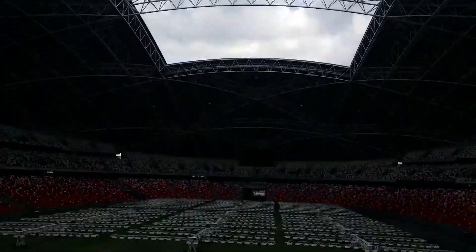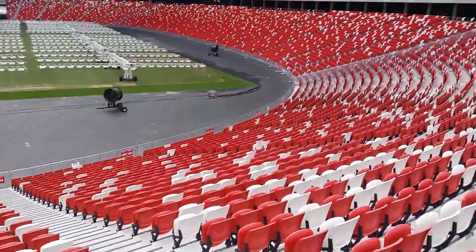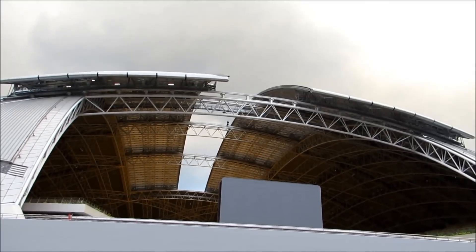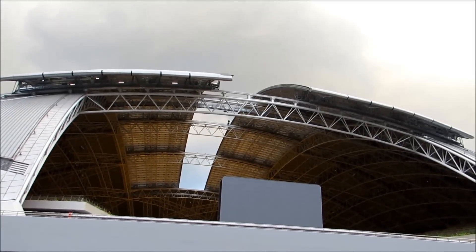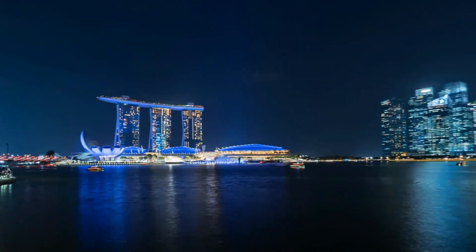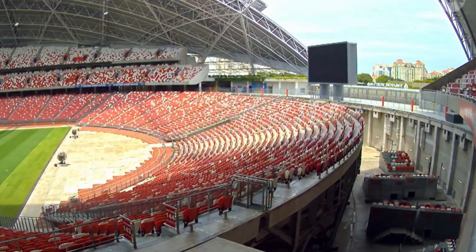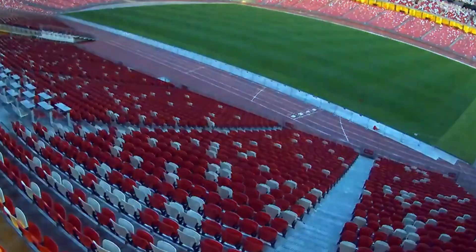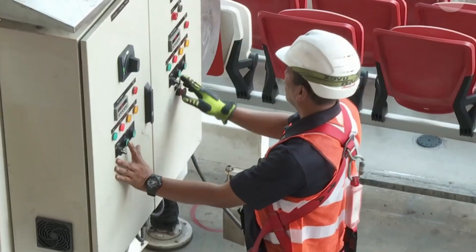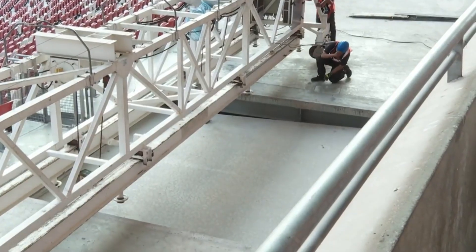Singapore's national stadium is pioneering what the future of stadium design can be: a synergy of smart technology, sustainability, and community integration. This colossal structure is setting a new benchmark for urban arenas worldwide, inspiring global planners with its transformative approach to multi-use design. The stadium leverages advanced systems such as data analytics for real-time crowd management and adaptive ventilation controls, ensuring comfort even in Singapore's humid climate. These innovations not only enhance the fan experience, but also reduce the environmental footprint of large public venues.